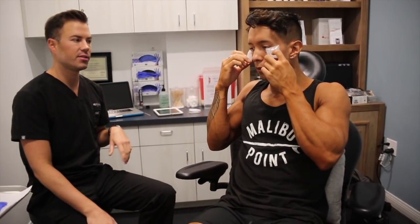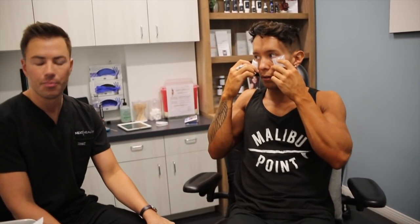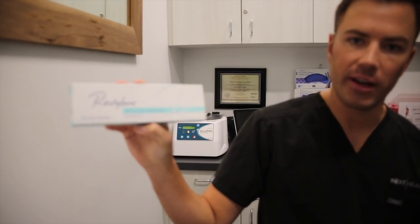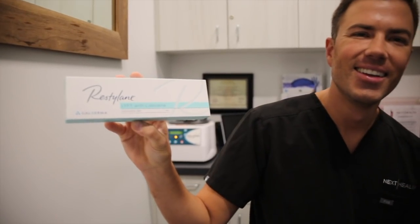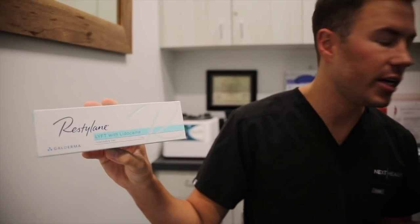There are a couple different products I want to use. For your chin, I definitely want to use Restylane Lift. That's a really reliable filler any time we're trying to add bone-like structure. This product is really reliable any time we want to create bone structure because the particle size of the hyaluronic acid is really large — as opposed to like pebbles, this one's more like rocks. So it really gives the skin a lot of lift and projection. It's great for the chin, the cheekbones, and the jaw.